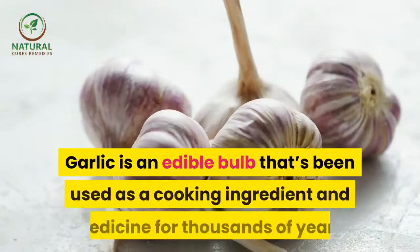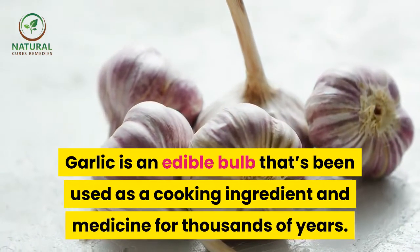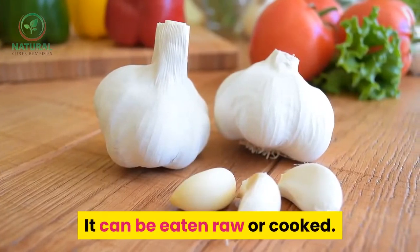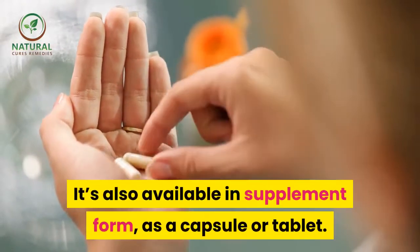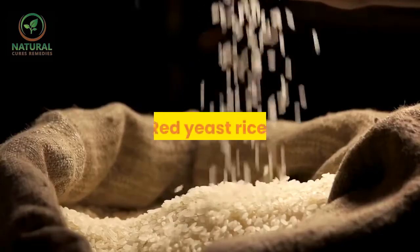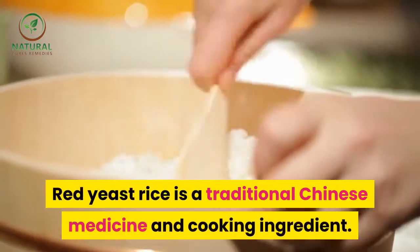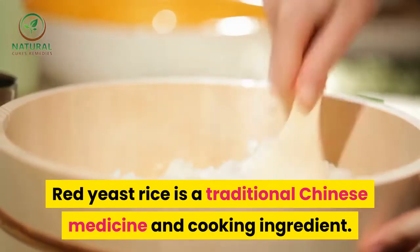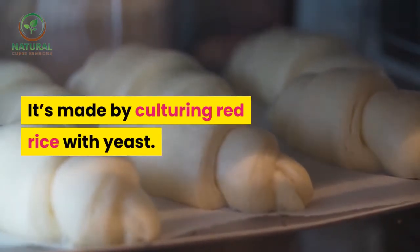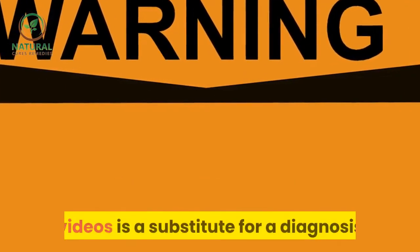Garlic is an edible bulb that has been used as a cooking ingredient and medicine for thousands of years. It can be eaten raw or cooked and is also available in supplement form as a capsule or tablet. Red yeast rice is a traditional Chinese medicine and cooking ingredient, made by culturing red rice with yeast.